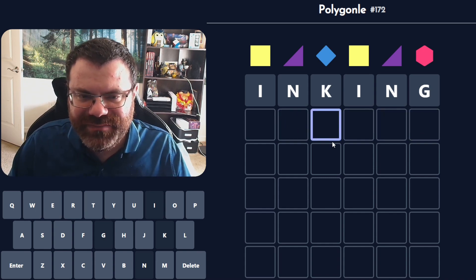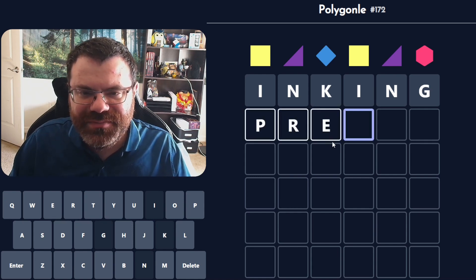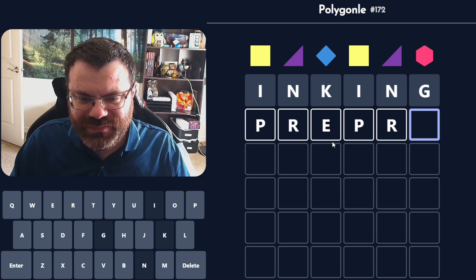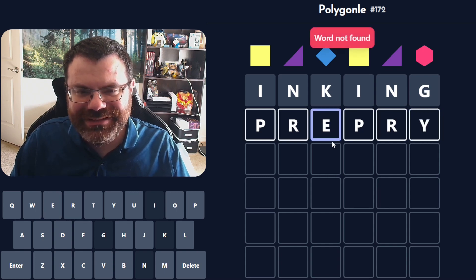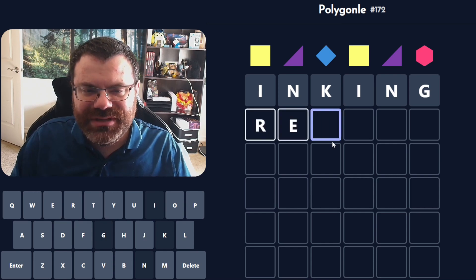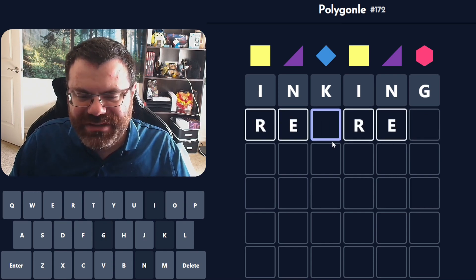What if I start with something like PRE? That would put the R here and then another P here. PRE, and then a different vowel? Pre-prie? What about RE just on its own? Yeah, I think I tried this already. I don't see what that would be.